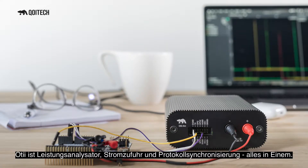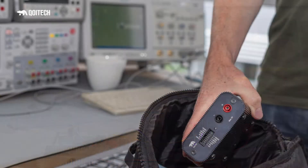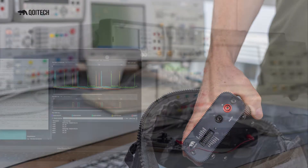OTI is a power analyzer, power supply, and sync log all in one. It has all the features that matter and can impress even the most hardcore cell specialists out there. Yet it's very easy to use, it's affordable, and most importantly, it's an accessible tool to hardware engineers, firmware, software, and even app developers. It gives you very valuable insights into the power consumption of your device, and it can save you a lot of time and pain of firefighting.